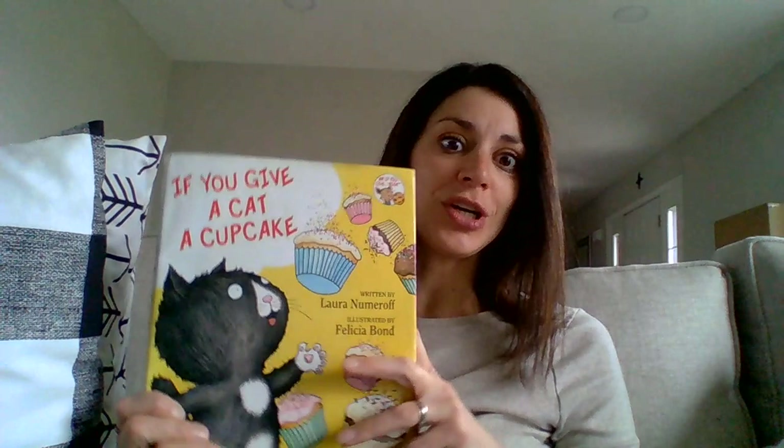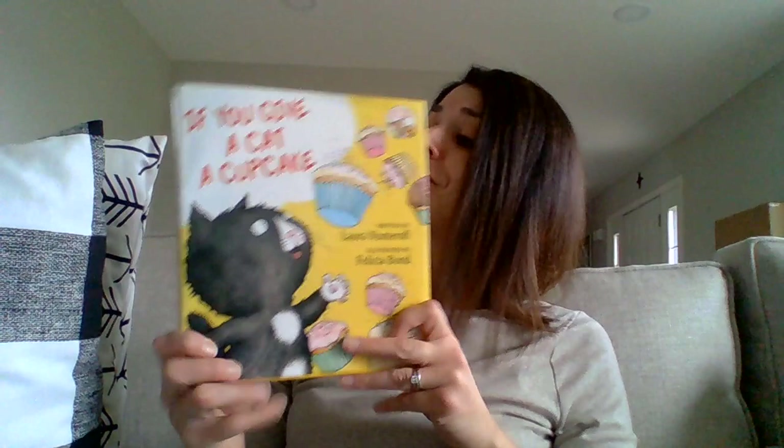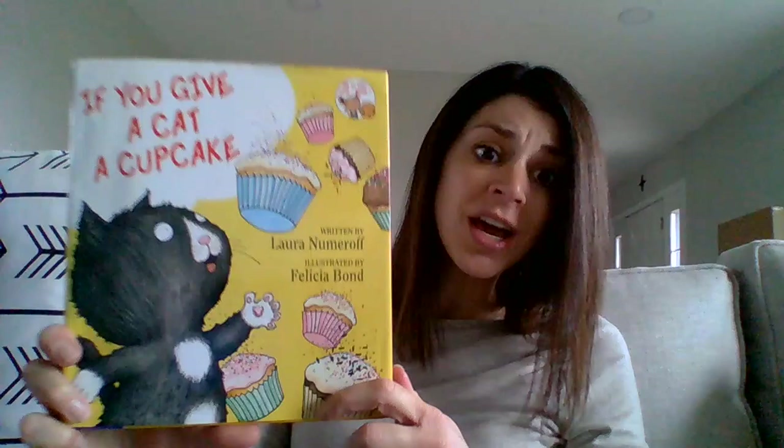I wonder if you've heard some of these before, because there's a bunch of books in this series. The original, the first story was If You Give a Mouse a Cookie. And then there's If You Give a Pig a Party — we also have that one here — and If You Give a Moose a Muffin. So it's kind of funny because as soon as you do one thing, it leads to the other thing, it leads to the other thing, and then all of a sudden they're doing some crazy things in these stories. So If You Give a Cat a Cupcake, I'm going to read today, and the illustrator is Felicia Bond. She did a really great job with these pictures.